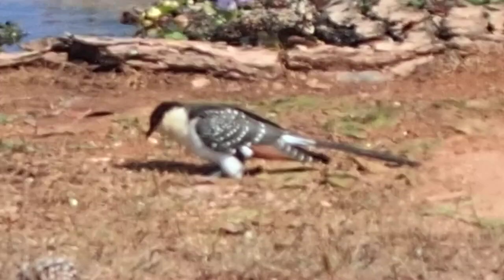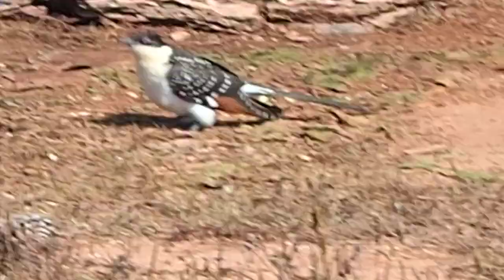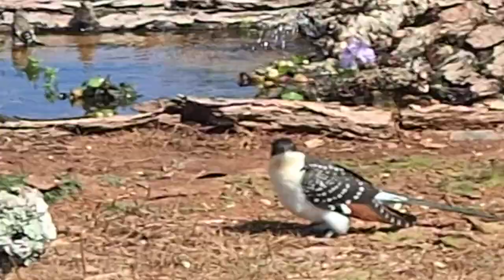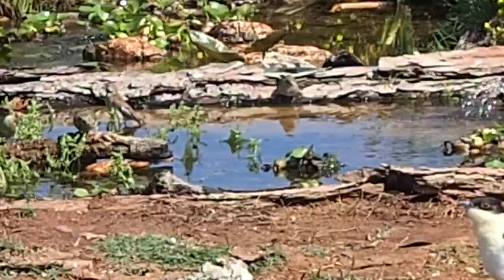You can hear the bee eaters in the background singing away. They've come to the pond already, which I was surprised by. I've never seen the bee eaters come to the pond — I didn't get the camera quick enough. They were actually coming into the water to drink, which is unusual.